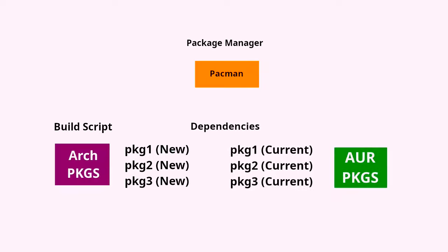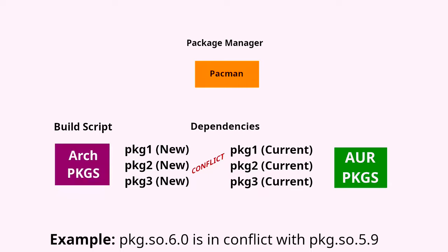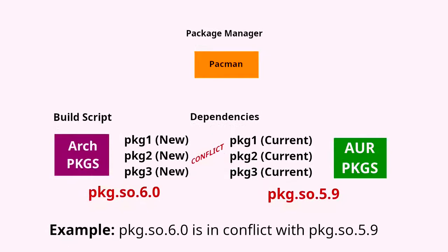Then we have the AUR, the Arch User Repository, which has community-contributed packages. These packages are incredibly helpful, but they can be a common source of breakages — because they're not maintained with the same rigorous testing that the official Arch packages are. When you update with Pacman, you're installing the latest versions of packages for Arch Linux, but some AUR packages may still be dependent on older packages. For example, Pacman tries to install hypothetical package.so.6.0, but an AUR package is still using package.so.5.9 — when these versions don't match, that's when conflicts happen.